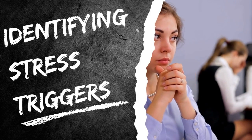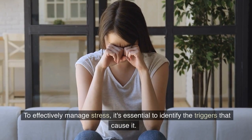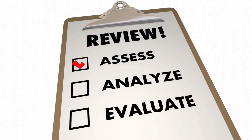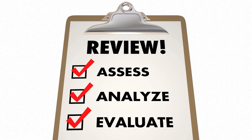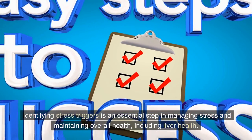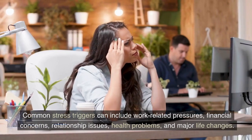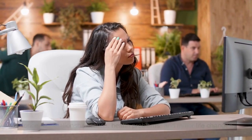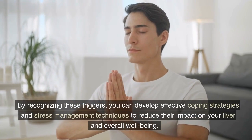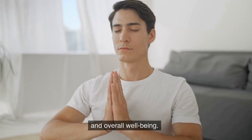Identifying stress triggers: To effectively manage stress, it's essential to identify the triggers that cause it. Identifying stress triggers is an essential step in managing stress and maintaining overall health, including liver health. Common stress triggers can include work-related pressures, financial concerns, relationship issues, health problems, and major life changes. By recognizing these triggers, you can develop effective coping strategies and stress management techniques to reduce their impact on your liver and overall well-being.